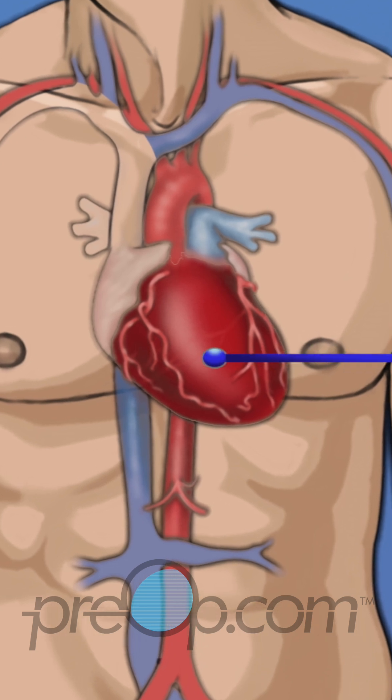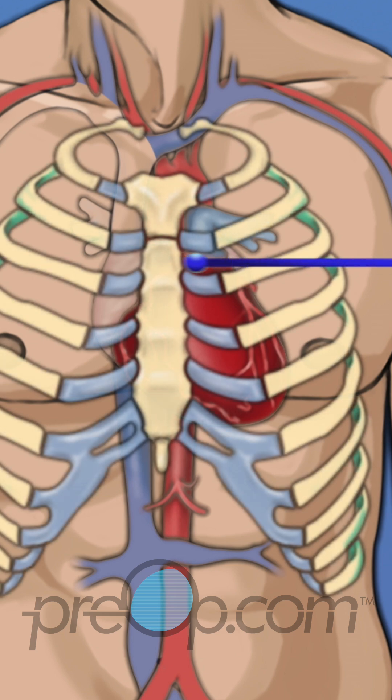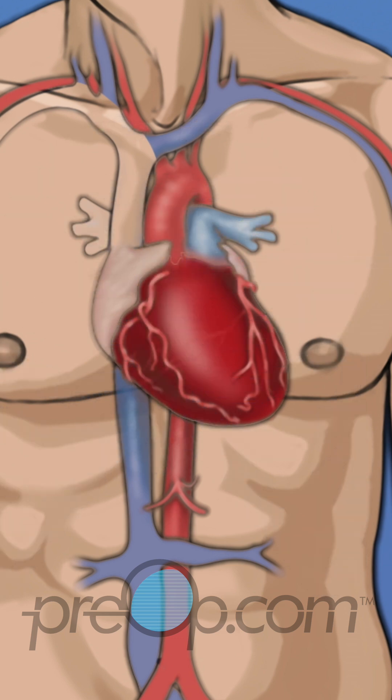The heart is in the middle of the chest, under the ribs. It is protected by the sternum, also called the breastbone. The heart is a muscle that pumps blood to all parts of the body through blood vessels called arteries.